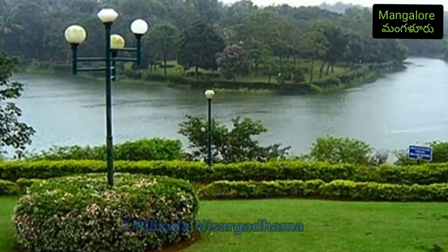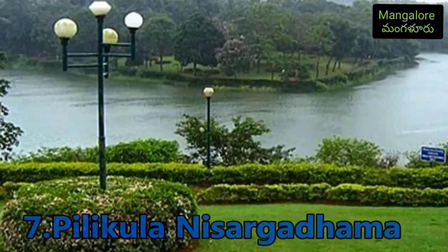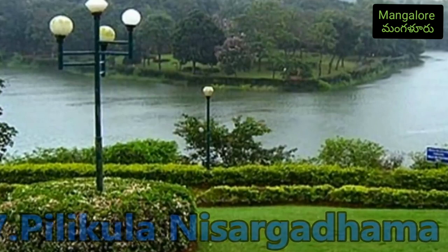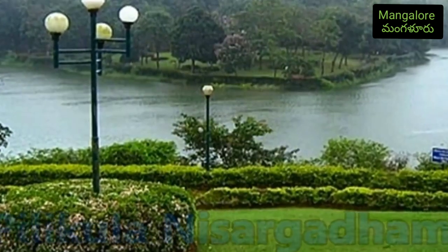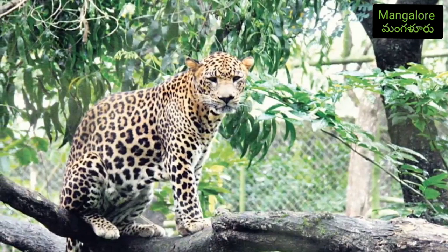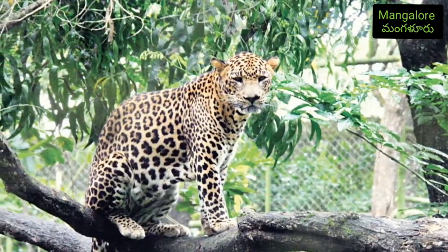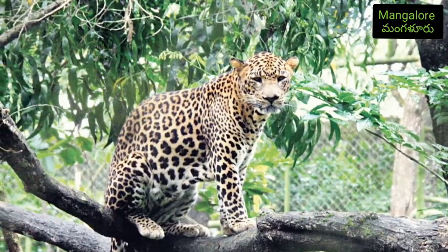In the evenings it is a beautiful destination and is loved the most by nature and wildlife lovers. There are various different species of animals that can be found here, including tigers, leopards, deer, and a variety of reptiles and snakes. Pilikula also houses a botanical garden, a lake, and a golf course.